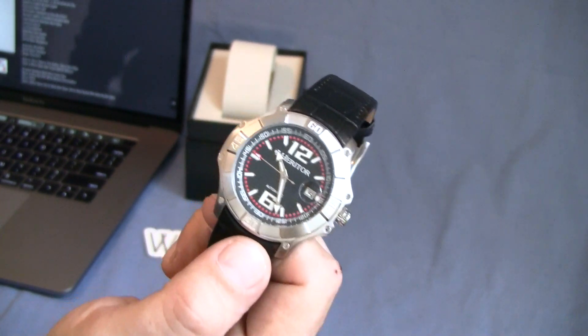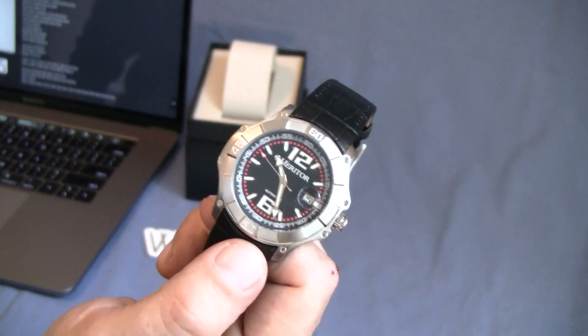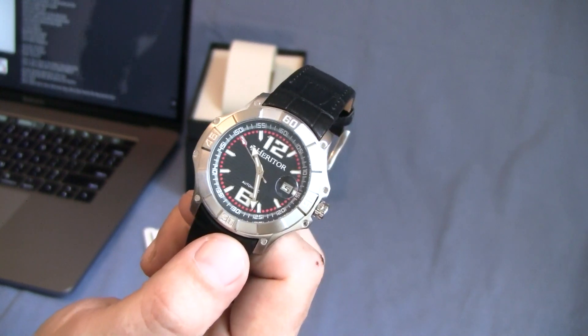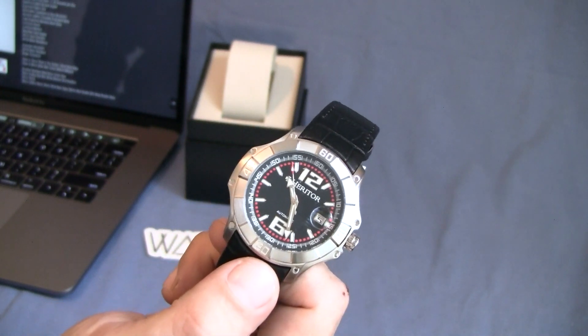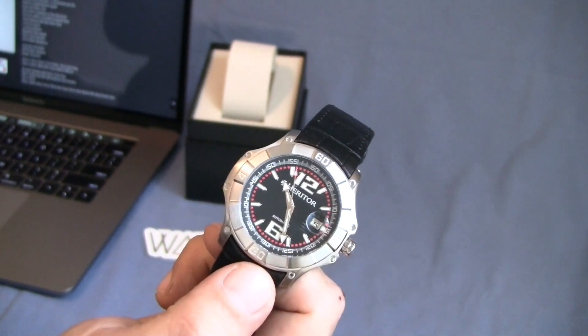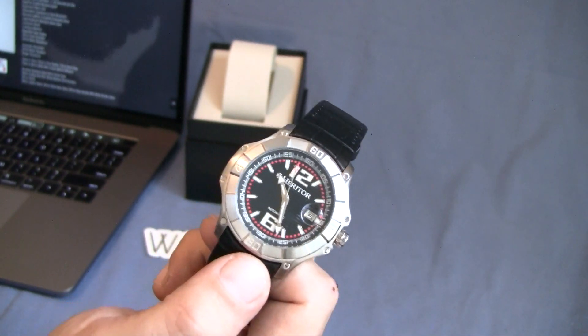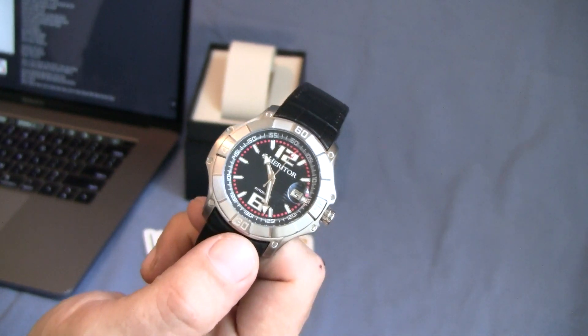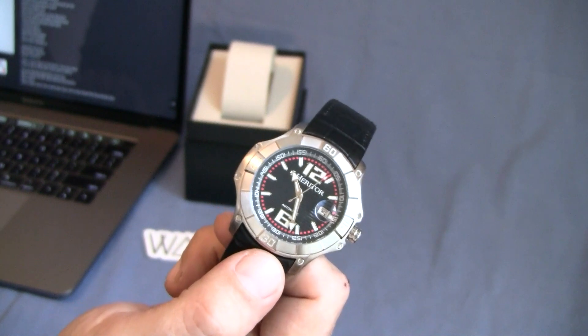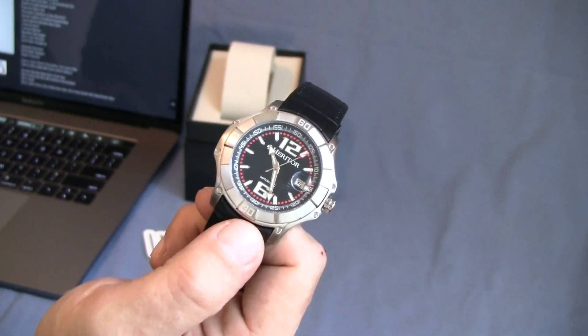The MSRP — the retail price on this according to Heritor's website — is $1,000. We all know that's often a highly inflated price. Again, I paid roughly $40 for this on a tier 1 wheel spin, so anything over $40 and I'm happy with getting this watch.